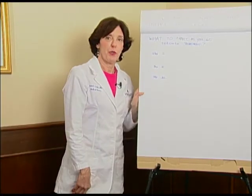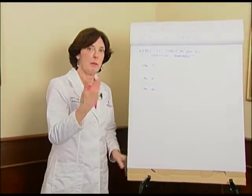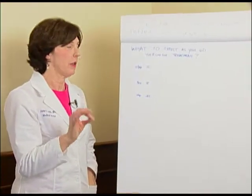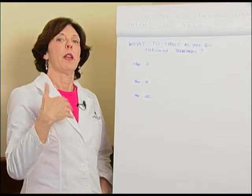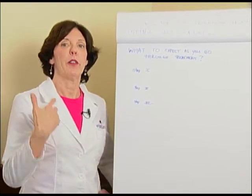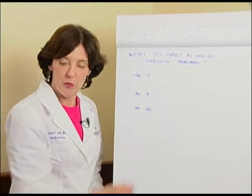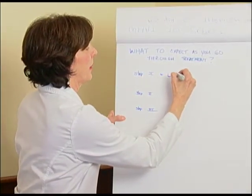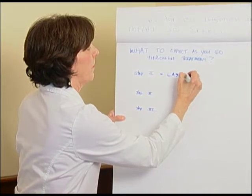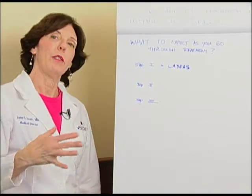Finally, what to expect as you go through treatment. I'm going to do this fairly quickly today, and I may do another video that goes into this in more detail. People want to know when their legs are going to start to feel better and when they're going to start to look better. Now step one, as you remember, that's the lasers — that is laying the foundation.